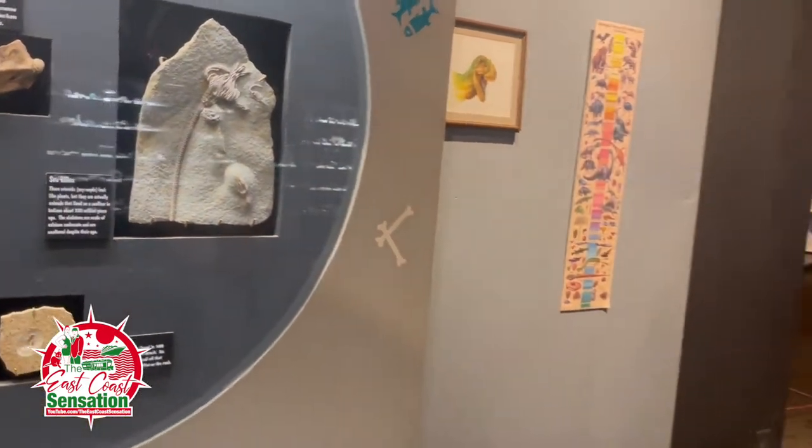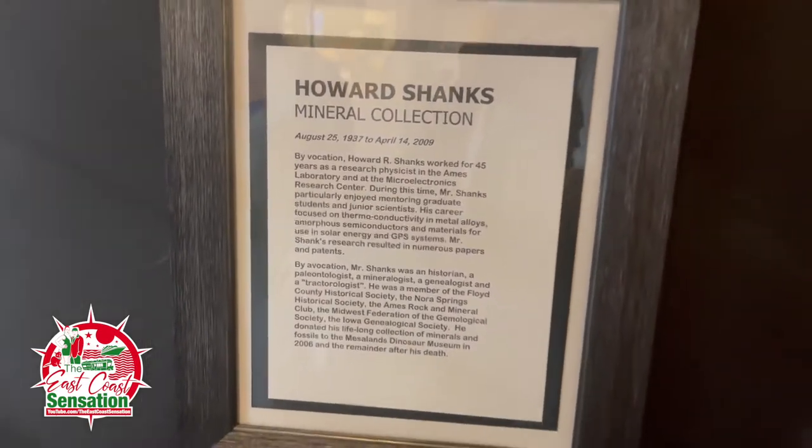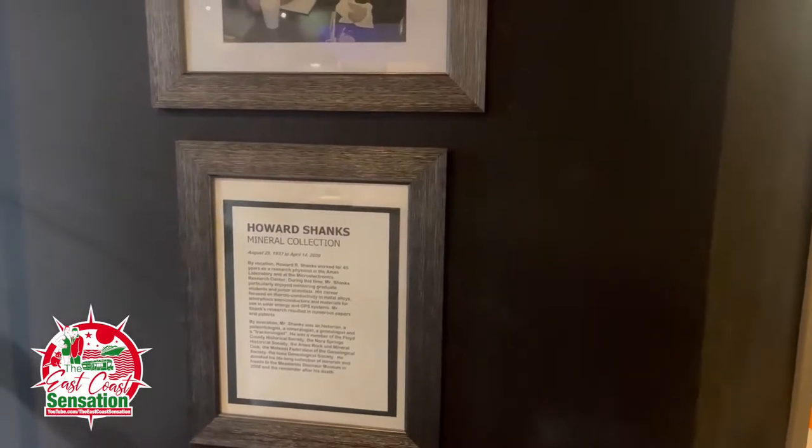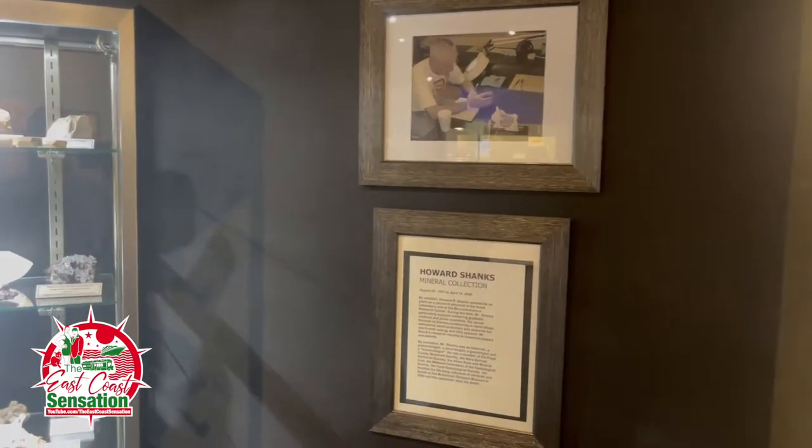Another interesting fact about Tucumcari, New Mexico — this used to be underwater. All underwater. And then, boom, as it dried up, you got land. You can find these oysters out here when it started coming up.